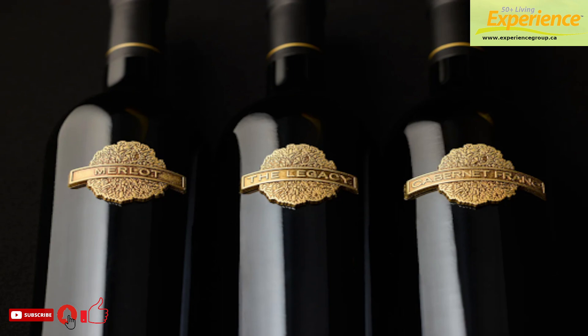Poplar Grove Winery introduces BC's first library wine collection. Before we get into the news, we want to give a big shout out to Experience 50 Plus — thank you very much for your sponsorship.